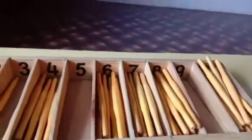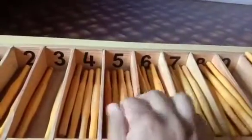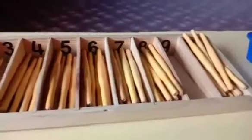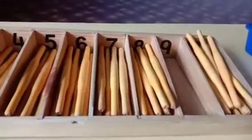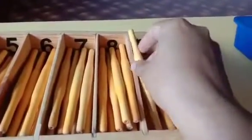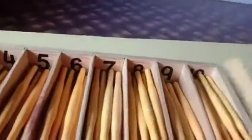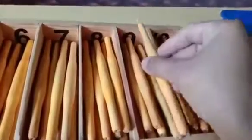Yes. Now, we will take number 5. And we need 5 sticks. 1, 2, 3, 4 and — Sheetal madam, give me one more stick. 5. 5 sticks. Correct. Which number is remaining? 9. So, we need 9 sticks now. 1, 2, 3, 4, 5, 6, 7, 8 and here goes the 9th stick.